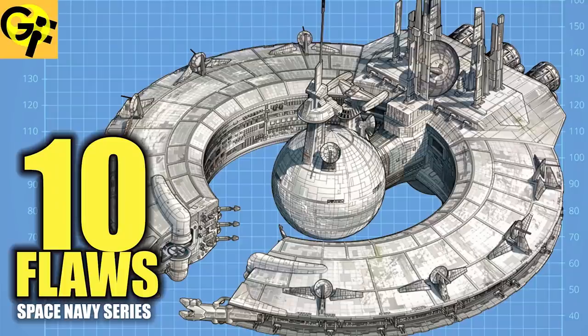Hi friends, welcome back to another episode of Generation Films. My name is Alan. Today we continue our best sci-fi Navy series. In our last episode, we broke down the 10 flaws with the droid-heavy Separatist Alliance Navy. Today we'll be looking at what makes this faction great. Don't forget to stick around to the end of this video where you can vote in a poll to rate this faction, which will determine which faction wins the best space Navy series. Also, don't forget to subscribe and hit that notification button below so you don't miss out on the rest of the series.